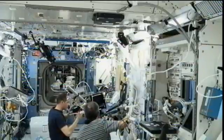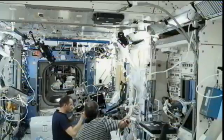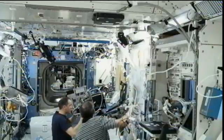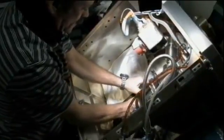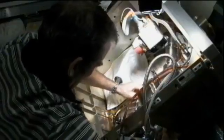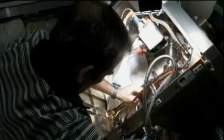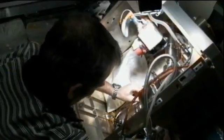Hadfield has spent the majority of his morning reinstalling the Amine Swing Bed Experiment. It's a technology demonstrator that looks at whether a vacuum-generated amine system can effectively remove additional carbon dioxide from the International Space Station's atmosphere, using smaller, more efficient vacuum regeneration components. There are two different carbon dioxide removal systems on the U.S. side of the station and one on the Russian side, and this is intended to eke out a little bit more of that carbon dioxide so that it can be recycled.